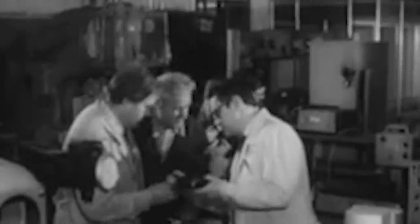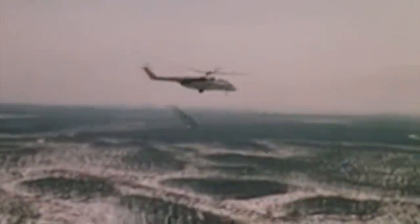After the failure of the massive Mil V-12 prototype in the late 1960s — still the largest helicopter ever built — Soviet engineers at the OKB-329 Design Bureau at Mil Moscow Helicopter Plant began preparations to develop a new heavy-lift helicopter. Codenamed Izdeliya-90 and later designated Mi-26, this Cold War-era vehicle redeemed its predecessor and surpassed all expectations, becoming the largest helicopter in the world to actually go into production.